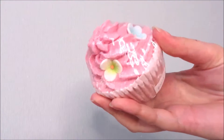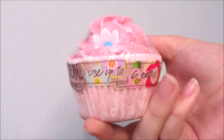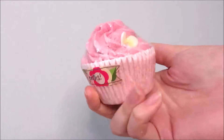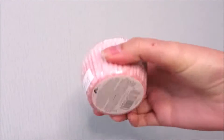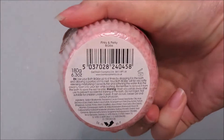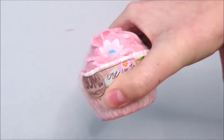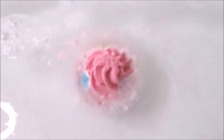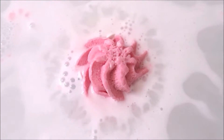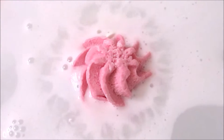Hi jellybeans! Today I'm showing you the almost vegan £4.50 bath brulee - the Pinky and Perky from Bomb Cosmetics. The reason I'm dubbing this brulee as 'almost vegan' is that one of the ingredients is egg white, called albumen. So that's why I'm claiming it as almost vegan.